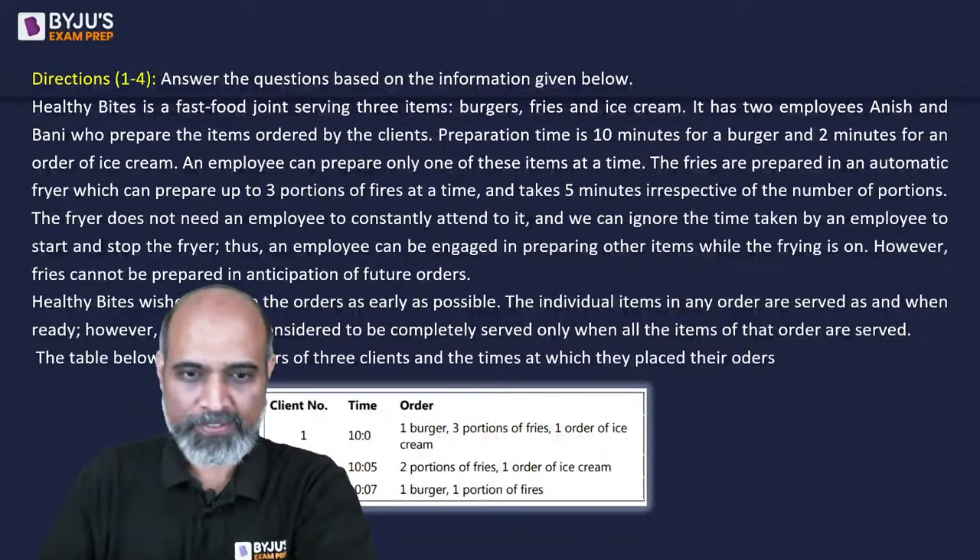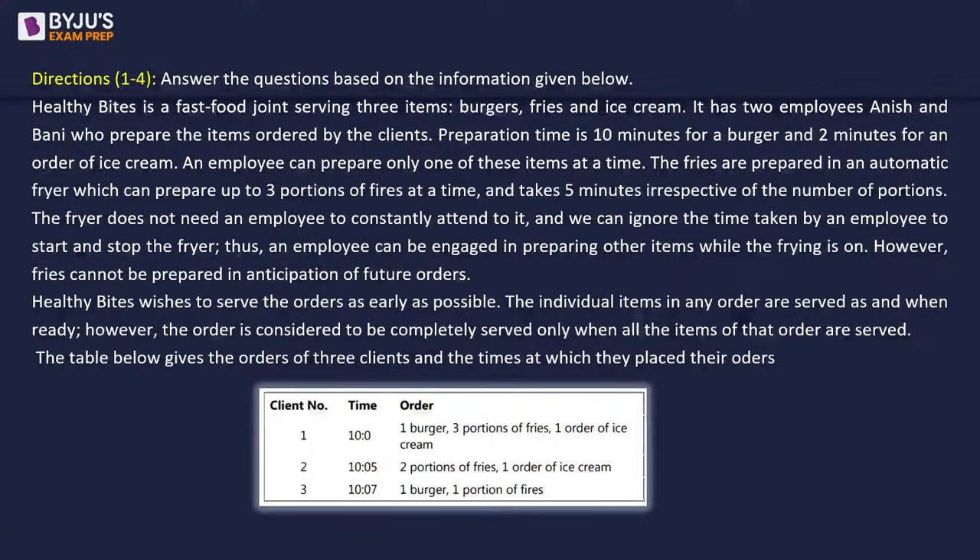This set is about a fast food joint called Healthy Bites, serving three items: burgers, fries, and ice cream. It has two employees, Anish and Bani, who prepare the items ordered by clients. Preparation time is 10 minutes for a burger and 2 minutes for an order of ice cream. An employee can prepare only one item at a time.